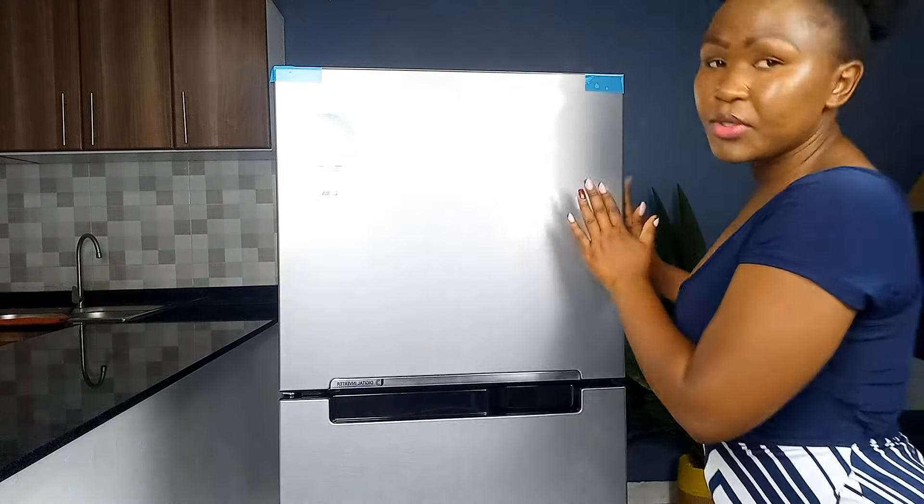A few things I was looking for when window shopping for the fridge: number one, the size of the freezer; number two, I wanted a frost-free fridge — and that is what I got. Because as I told you, my previous fridge was not frost-free, so the ice would build up the way I showed you, and I didn't want that again. That icing building up in the freezer gives me goosebumps. So I made sure I got a frost-free fridge with a bigger freezer.